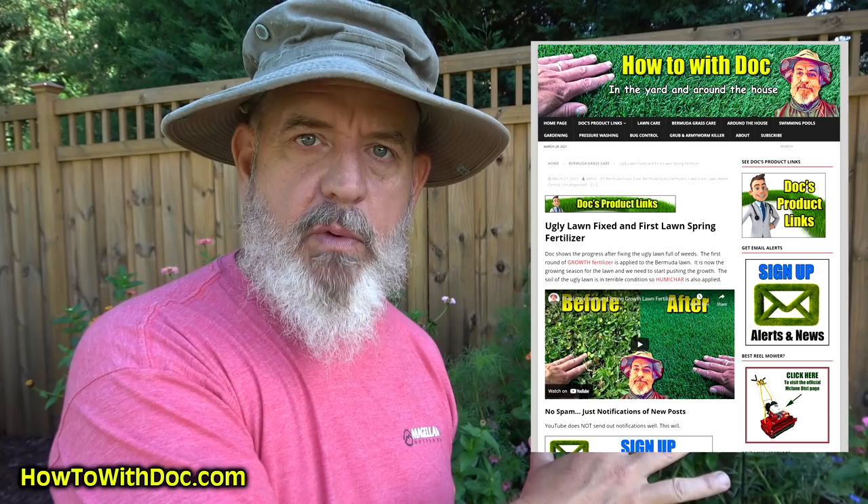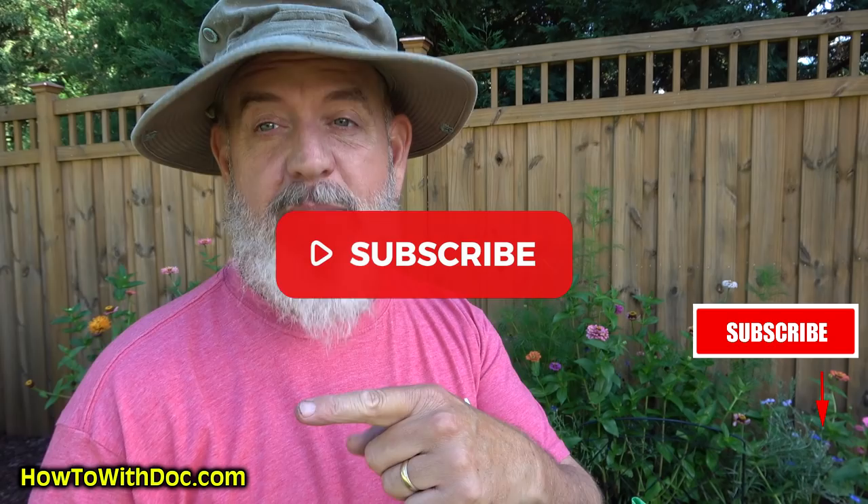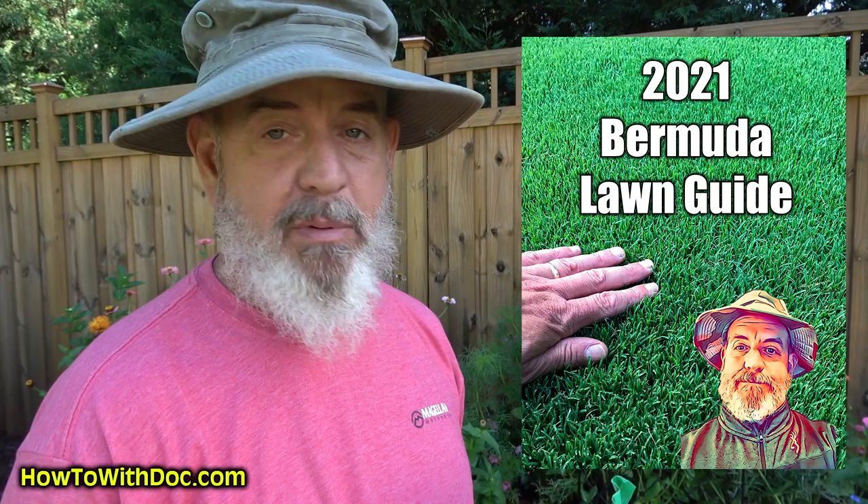Everything I'm talking about in this video, I'll try to find links in the description below. One link takes you to our website where I'll put all these products on a page — this video will be there too. If I forget to say something, I'll go back to that page and add it, so you don't have to keep asking. Also hit that subscribe button and get the Bermuda Long Guide.